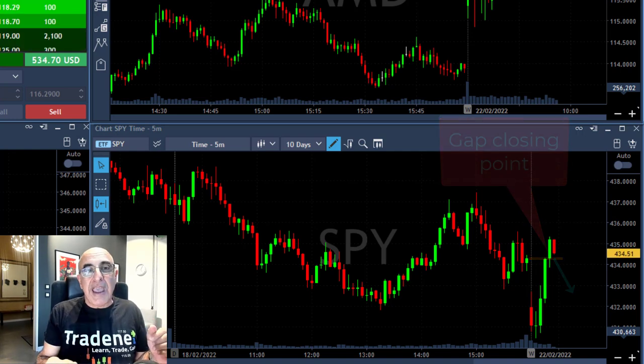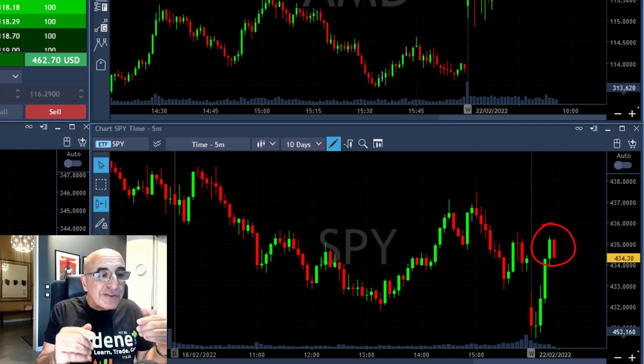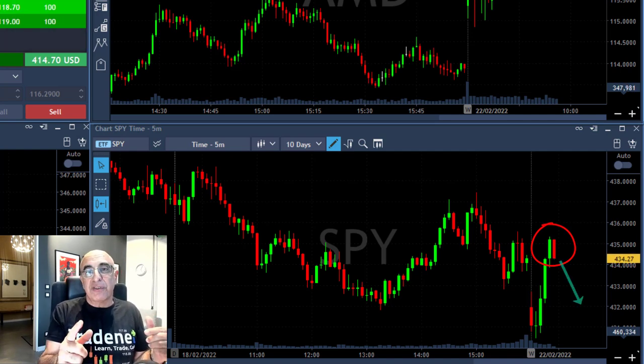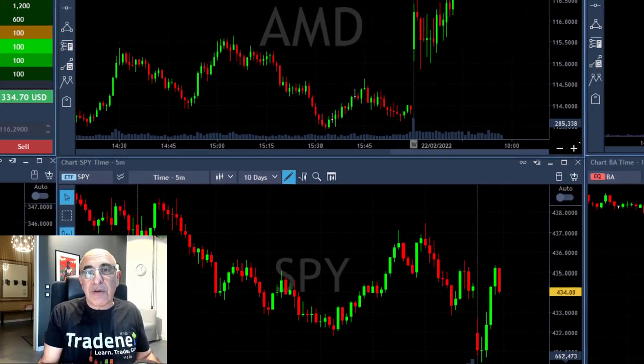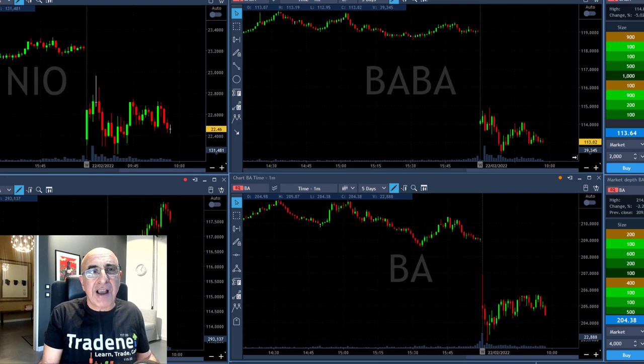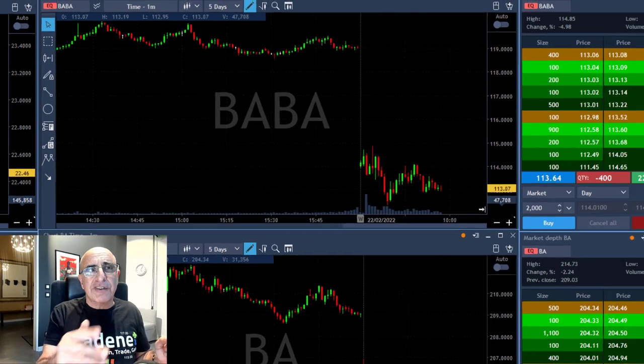You can see there's a small red candle forming right now. I expect the market to reverse during the next few minutes, and then I look for trades. I'm looking at BABA and BA — both of them are extremely interesting because both moved up a little bit with the market but are relatively weak. I'll start with BABA.